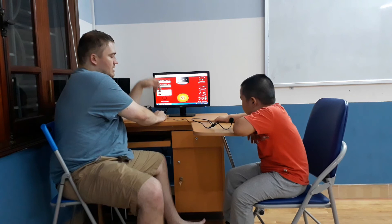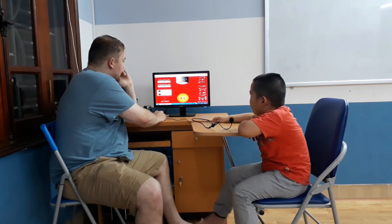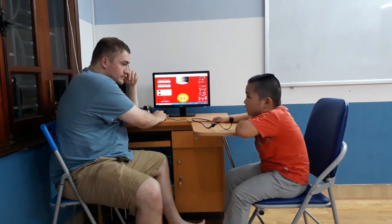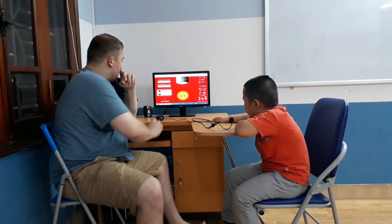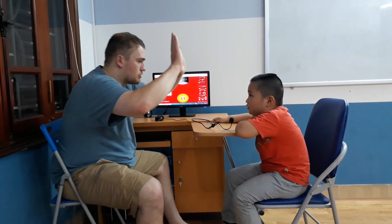What number is that? 51. 51. 65. There you go, one more. 24. Alright, good job. There you go. Okay.